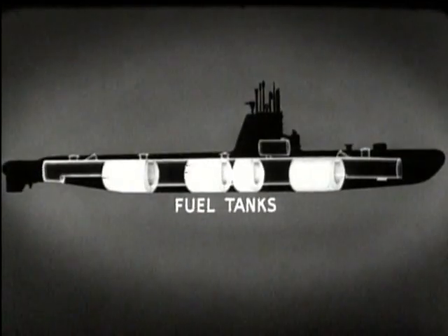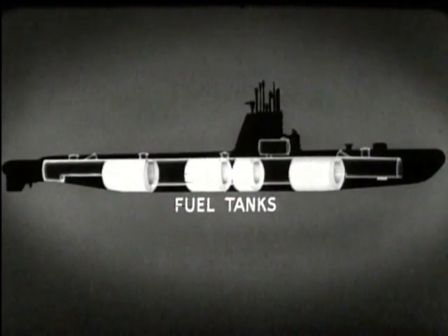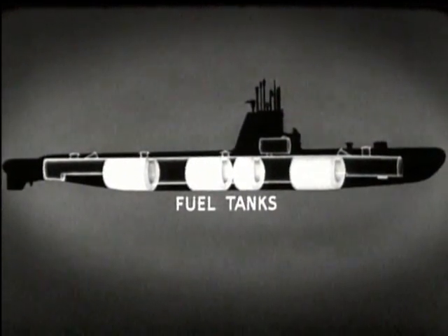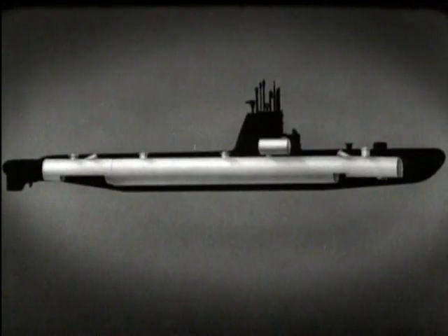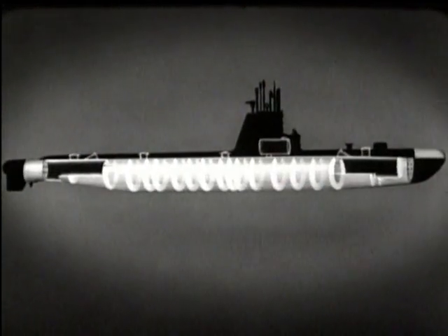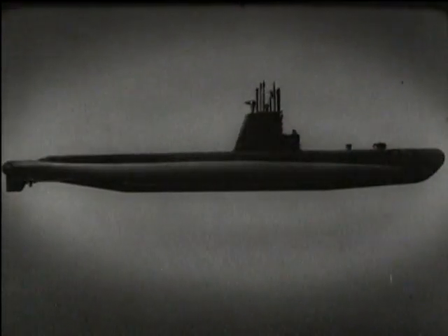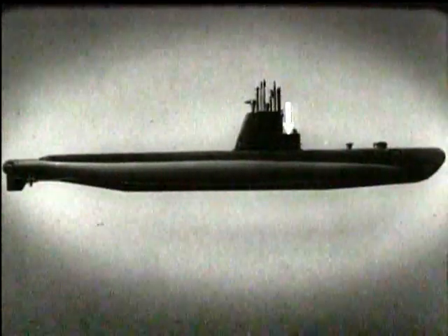The fuel tanks of the submarine are also fitted around the pressure hull and contain the fuel oil for the diesel engines. The fuel tanks and fuel system will be discussed later in this film. We have seen the pressure hull and the tanks which form the outer hull. Now the addition of the superstructure completes the submarine. Here is the bridge, which is the boat's control station when on the surface.